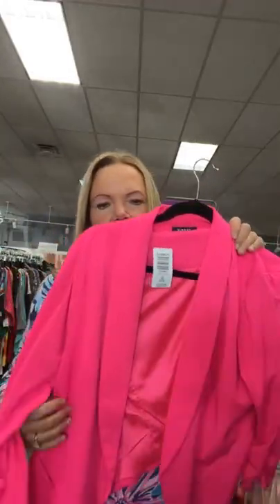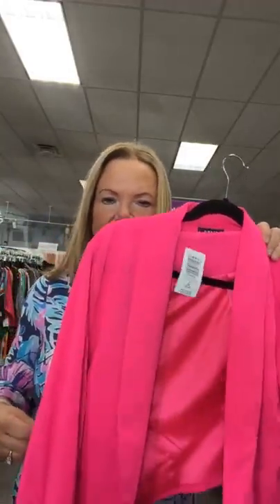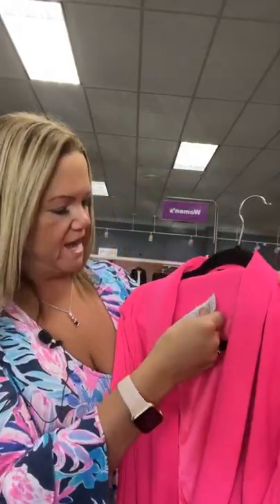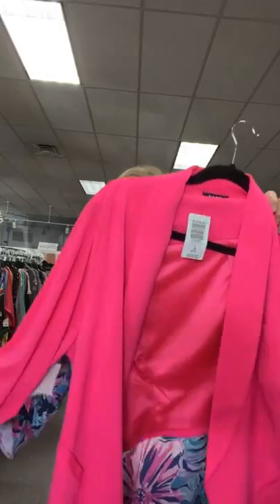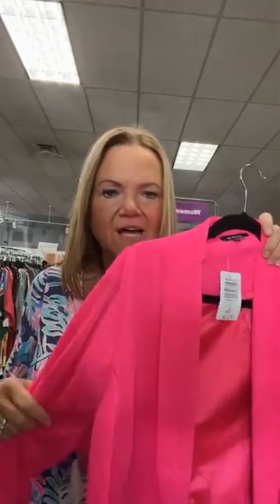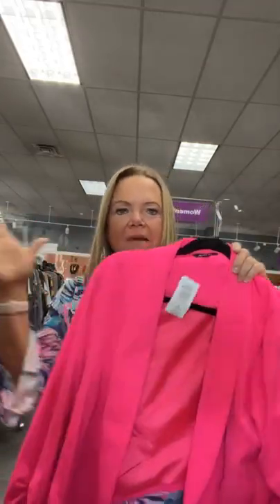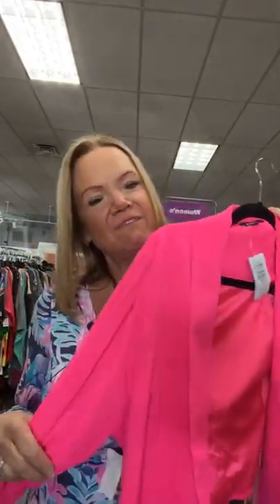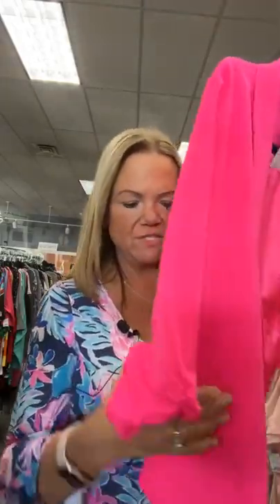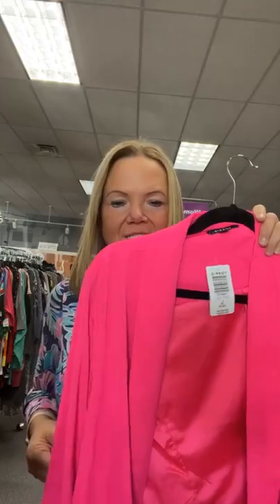This is a Torrid size 2X cropped blazer — these are really in style right now. New with tags, $24.95 — at Torrid it was $59.50. Yesterday I wore almost the same jacket with a black top, black pants, and little Tory Burch flats, with a massive pop of color. Got a lot of compliments. It has a little ruching on the sleeves too. Sold space 61.